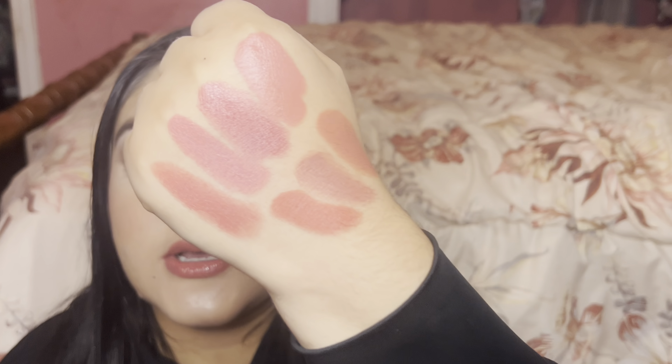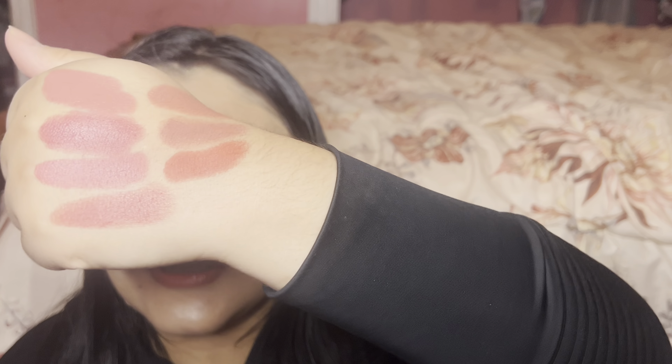If you own any of these lipsticks, don't worry — you're not going to have a dupe. The closest would be the Gucci Rouge à la Matte in Met in Argentina, but again it's not shiny enough and doesn't have the same rose tone. It was very interesting to try these out.